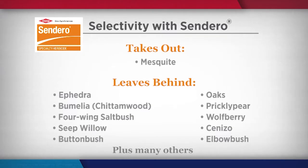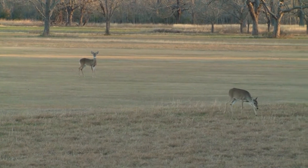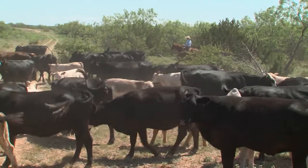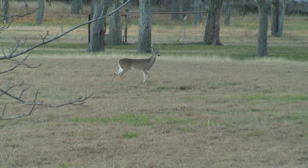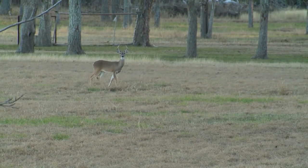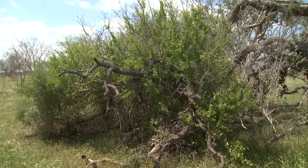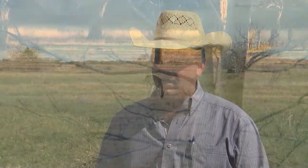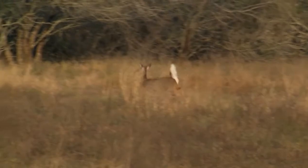The selectivity of Sendero herbicide is really an important part of it today, mainly because landowners are beginning to utilize their land more from a wildlife standpoint compared to cattle. There are still lots of cattle producers out there, but many also benefit economically from their wildlife populations. Using Sendero, the selectivity actually gives us the benefit of leaving desirable species that are important for wildlife habitat. Being able to decrease the mesquite and increase the diversity of desirable browse and forbs has given us the ability to increase the quality and quantity of our deer herd.